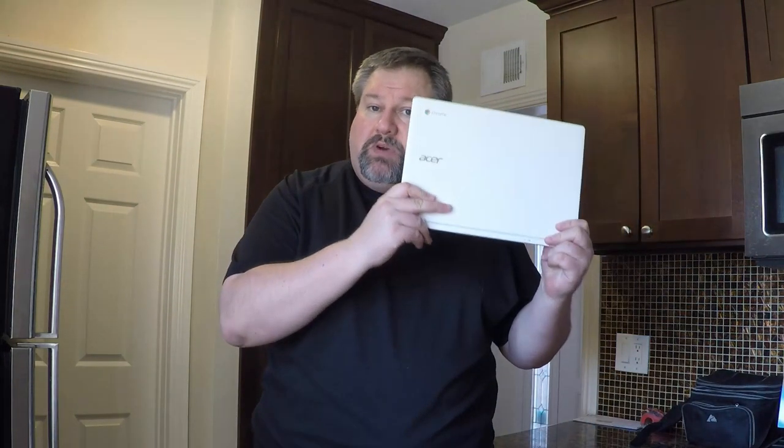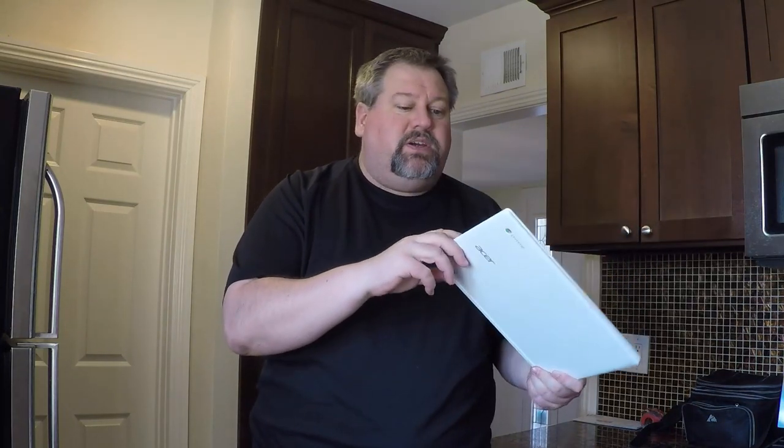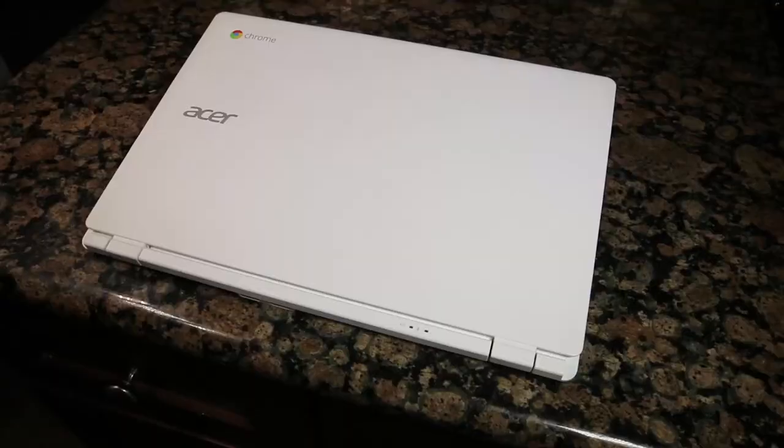Hi folks, Chris Voss here from thechrisvossshow.com. We're coming in with another great review from a company you probably know called Acer. Acer makes a lot of different computing technology, and they've sent us the Acer Chromebook 13. This is really cool because it's very inexpensive and very well built, and it has some really cool features. Let's get into it and take a look.